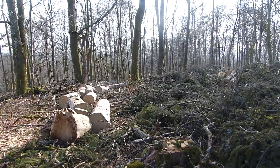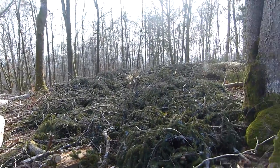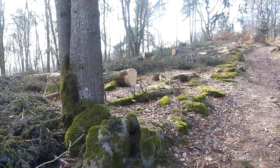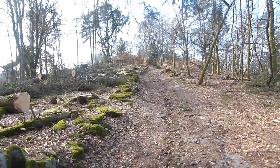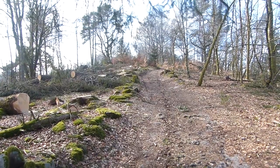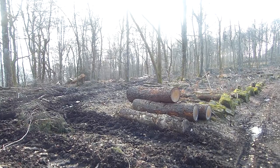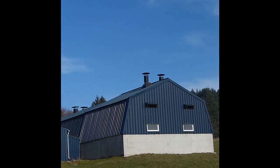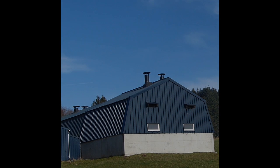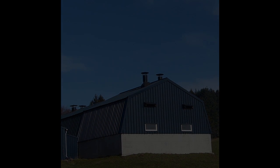Et puis, à 100 mètres de la chapelle, couverte dans la forêt. C'est un peu triste, la forêt, mes amis. Et puis, on a stage ce genre de bâtiment. C'est un peu triste.